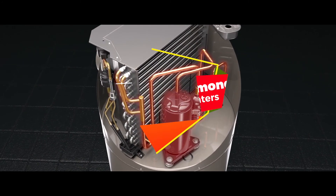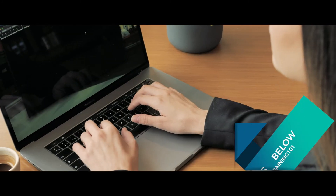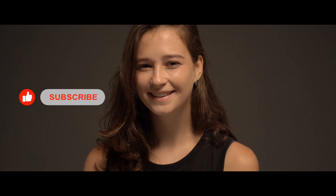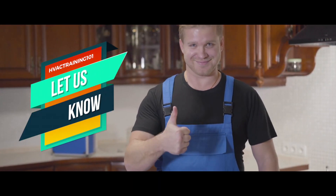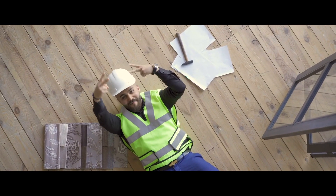There you have it, our top 5 best Richmond water heaters on the market. Check out the links in the description below for detailed information and the latest pricing. If you thought this video was helpful, please smash that like button and consider subscribing. Let me know why in the comments below. Thank you for watching, and I'll talk to you in the next video.